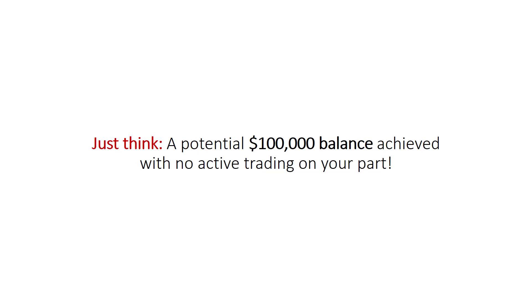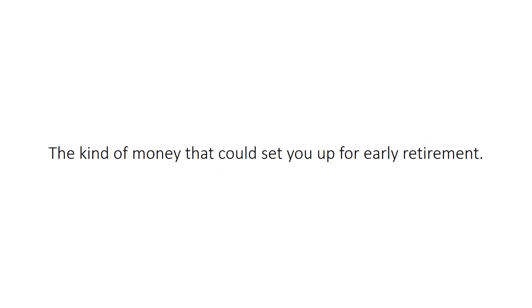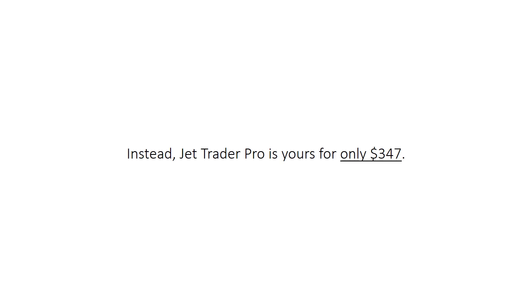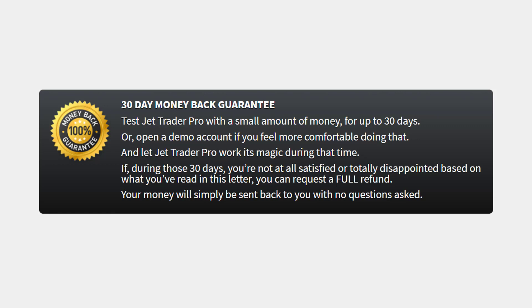Just think — a potential $100,000 balance achieved with no active trading on your part. How much would you invest today to get that kind of payday in the very near future? The kind of money that could set you up for early retirement. Would you be surprised if I told you you could get access to this life-changing software for less than $500? With the size of returns you're expected to make passively in the coming years, you should be paying no less than $1,000. Instead, JetTraderPro is yours for only $347. Plus, you'll get this iron-clad 30-day money-back guarantee. Test JetTraderPro with a small amount of money for up to 30 days, or open a demo account, and let JetTraderPro work its magic. If during those 30 days you're not satisfied, you can request a full refund — your money will simply be sent back to you with no questions asked.